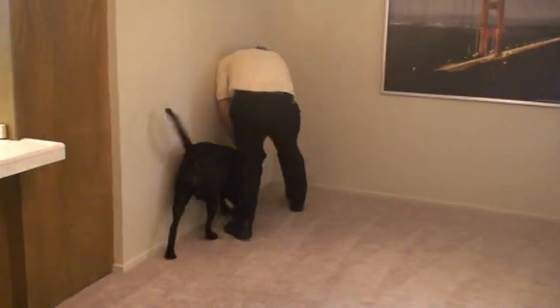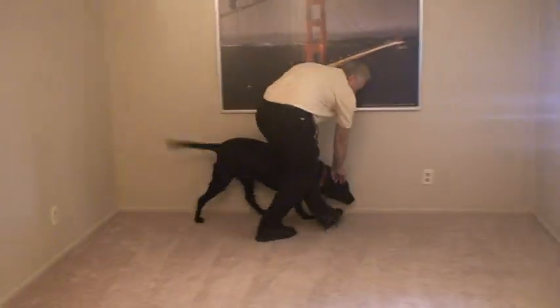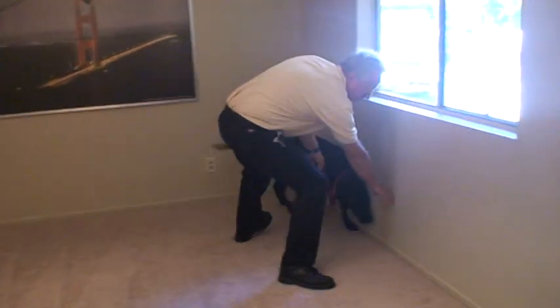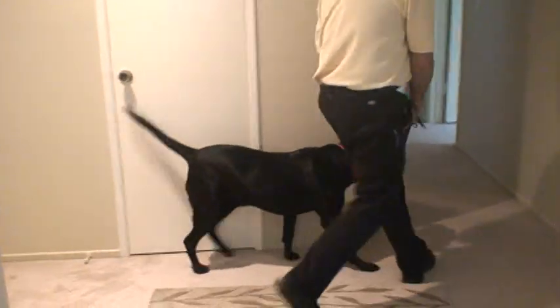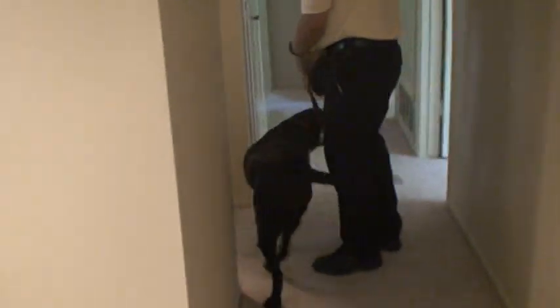See, see, good boy. Come in, come in the bathroom.